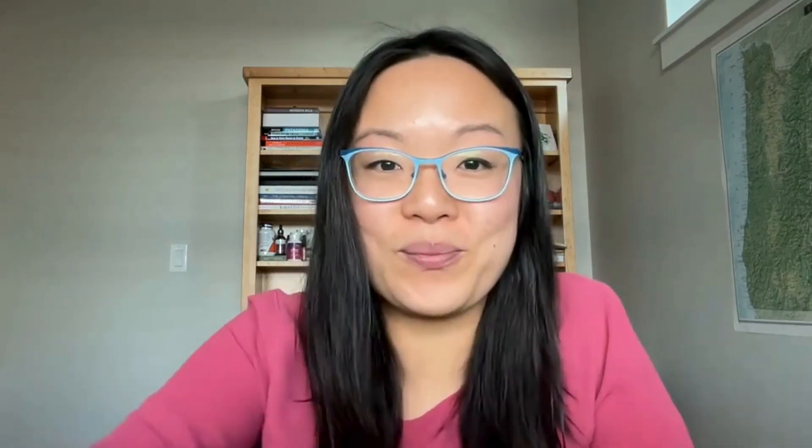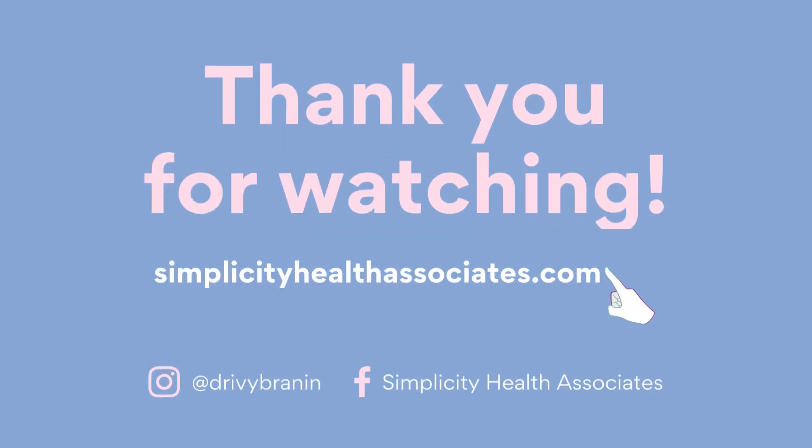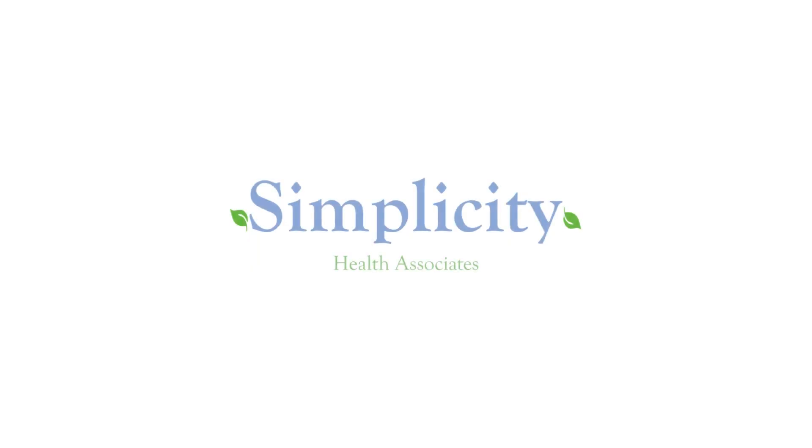If you like this video, give it a like and subscribe. And if you have any comments or questions, I would love to hear them below. Thank you.